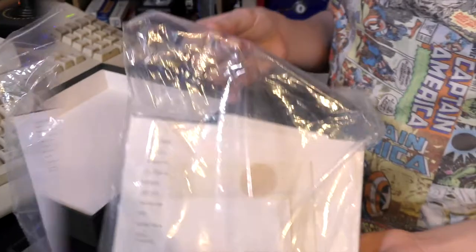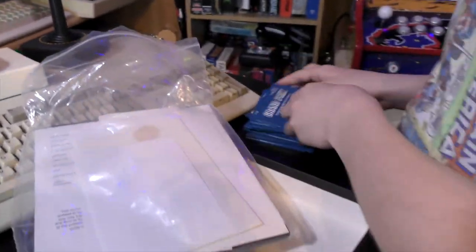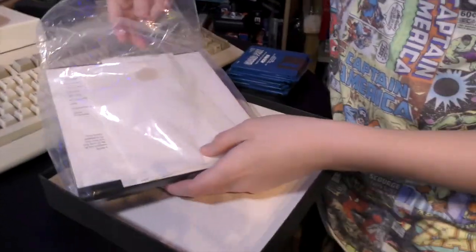It's still in the original bag. Look at those — D, C, B, A — four discs, which ain't bad considering some Amiga games came on 15 discs.